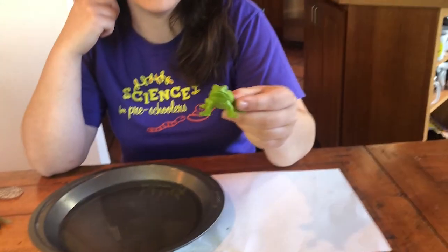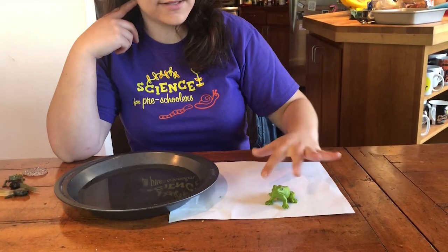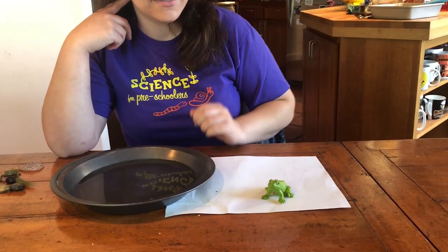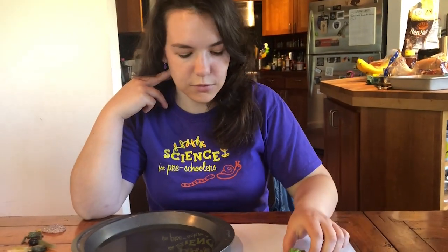Frogs are really special because they're amphibians, and that means that they can live both in the water and on land. Frogs have four legs and they have lungs to breathe with. They can also breathe through their skin, which is pretty cool, and they can swim in the water, but they mostly live on land.